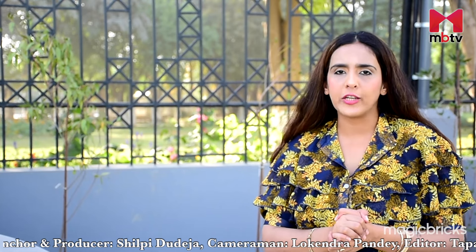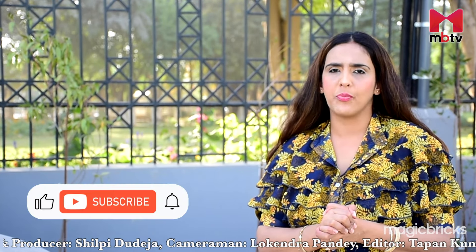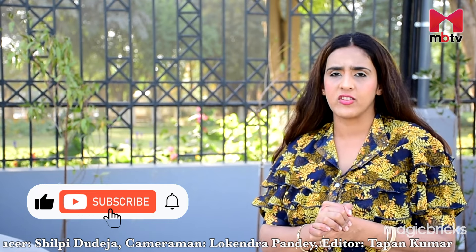If you have not seen my review on Rohini's sectors 1 to 10, I will provide the link in the description box. I hope you liked this video. For more information, you can write to me in the comment section below. With cameraperson Loke Indra Pandey, this is Shilpi Dodeja, signing off.